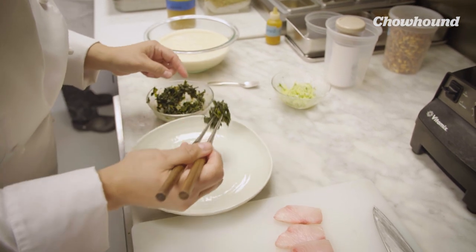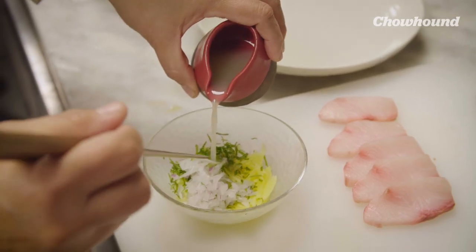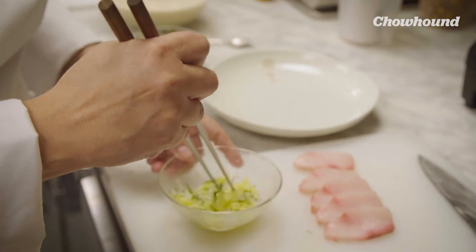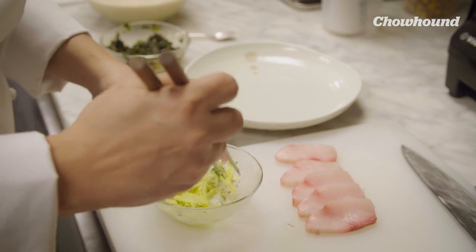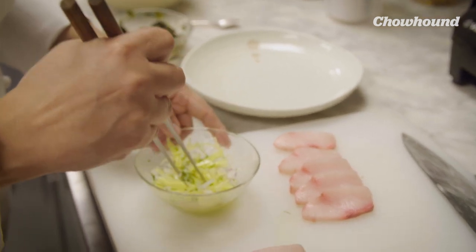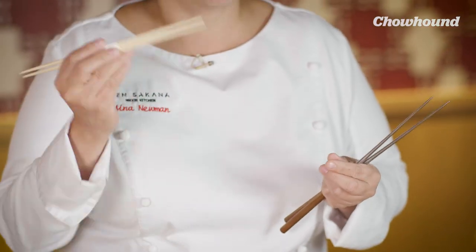I love to use chopsticks, more so for plating or for stirring. The American version would certainly be a pair of tongs, and now the newer age is certainly the small tweezers. But I've found over the years to be very comfortable with these. I have two different kinds. One is a wooden, more disposable one that I use for saucier things that I can just throw out. These are very traditional Japanese ones.